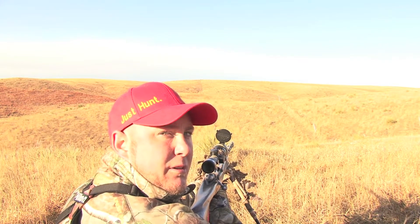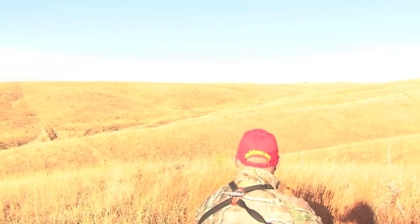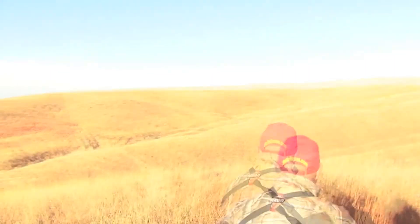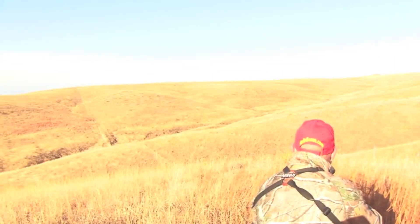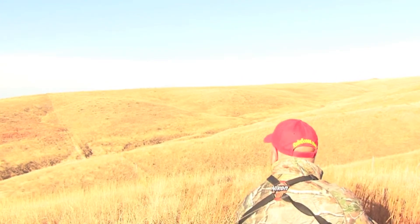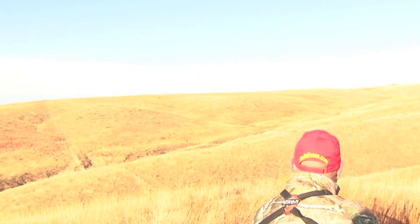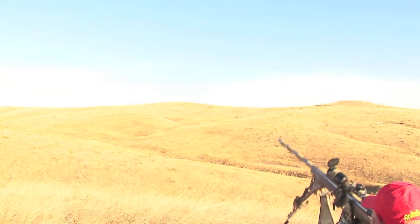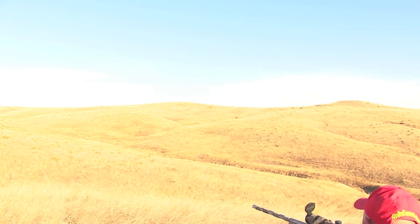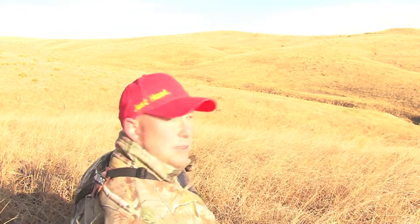Should we try to move up on him to the next little rise? He was right there when we saw him — they moved up that way. Got that buck down in his pocket, just can't get him up.